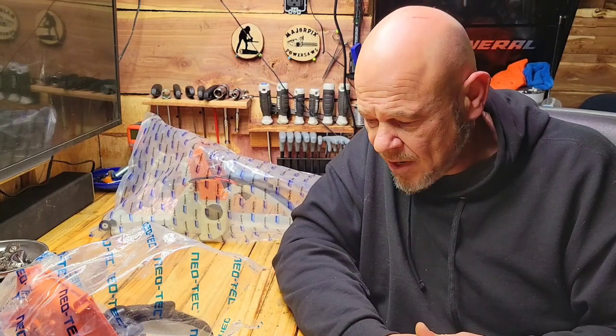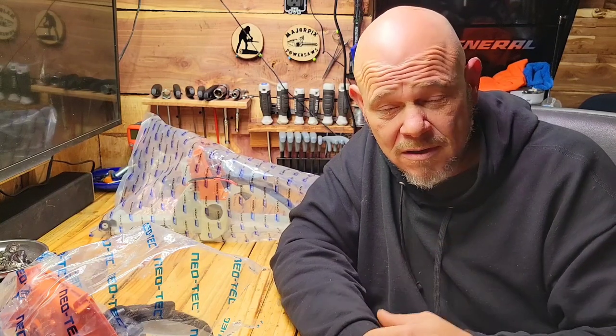I appreciate you guys stopping in as always. The channel's getting larger — please consider subscribing if you're not a subscriber, and please hit that like button, it helps the algorithm. Just wanted to put a quick video out there for you guys this morning before work. As always, stay safe.